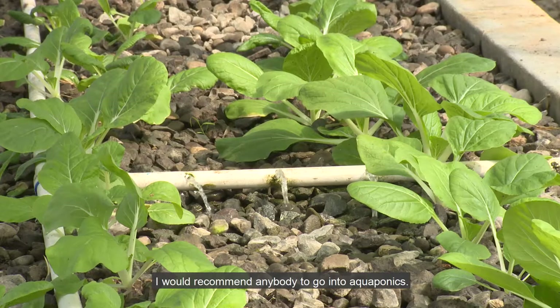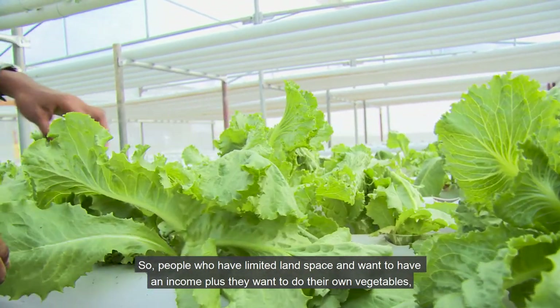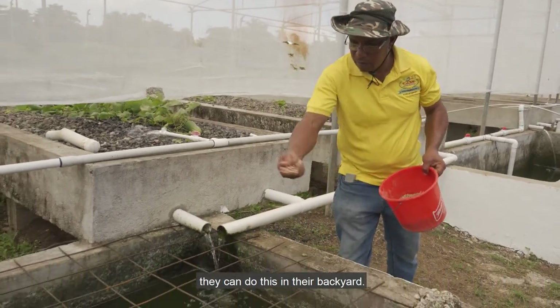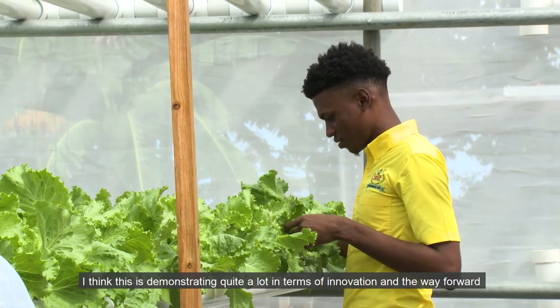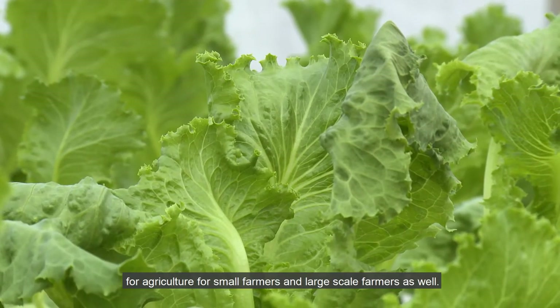I would recommend anybody to go into aquaponics. People with limited land space who want an income and want to grow their own vegetables can do this in their backyard. This is demonstrating quite a lot in terms of innovation and the way forward for agriculture — for small farmers and large-scale farmers as well.